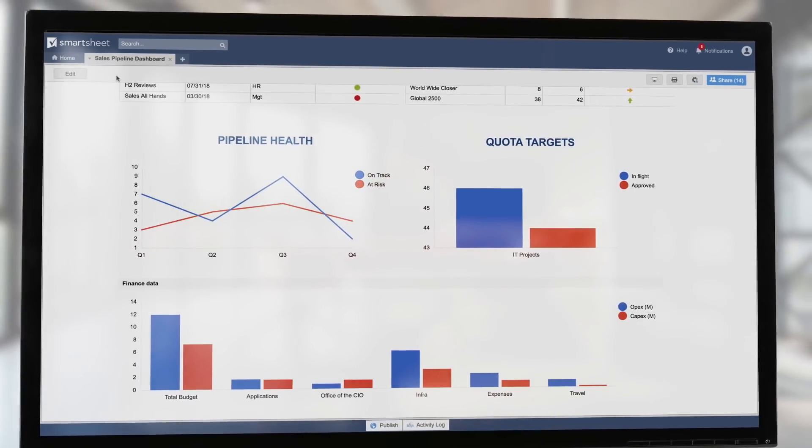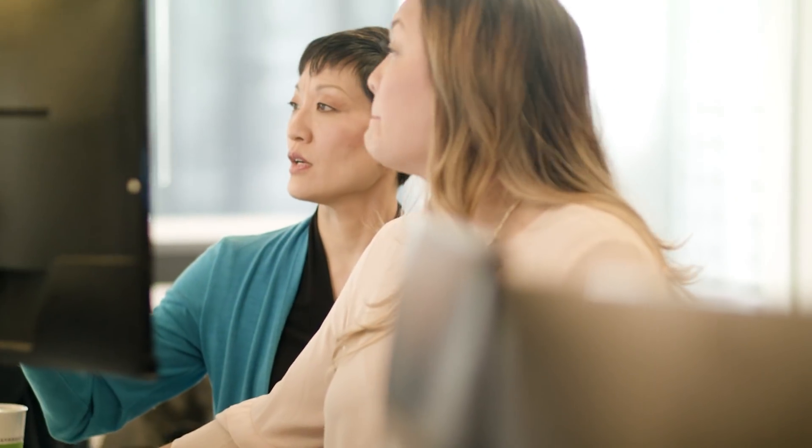As VP of Sales I keep a constant eye on how we're tracking to revenue goals. With Smartsheet it's all at my fingertips. As CIO I need a high-level view of multiple projects so I can track budgets, progress, and open issues, and easily share with our board of directors.